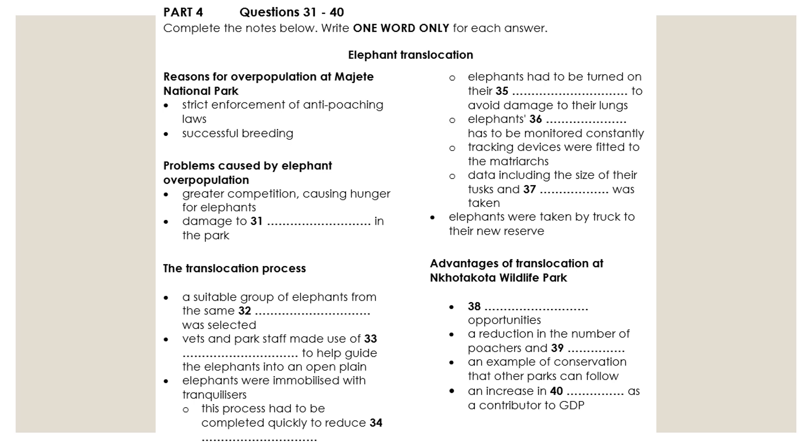You will hear a zoology student giving a presentation on the process of moving wild elephants to a new reserve, known as translocation.